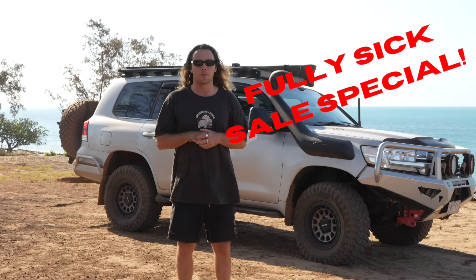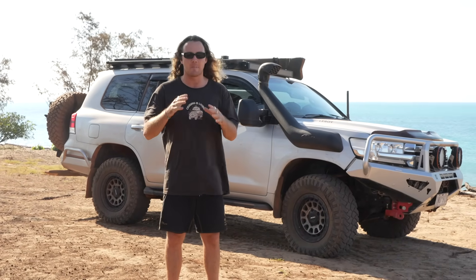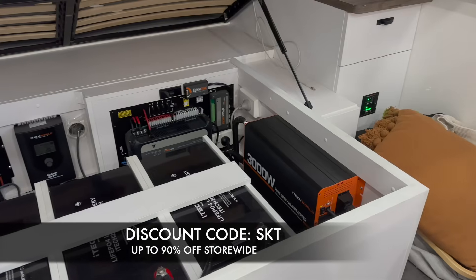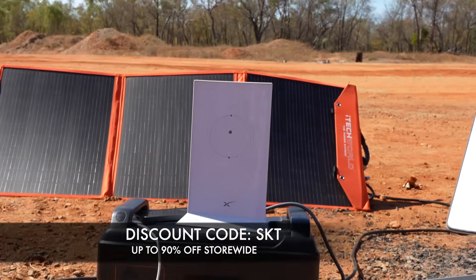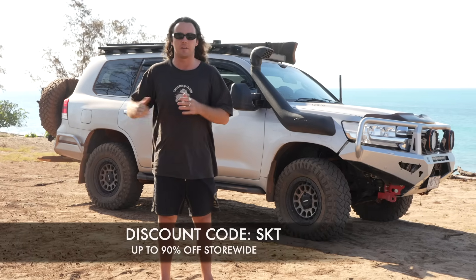If you're waiting for the right time to upgrade your 12-volt setup, now is the time to do it. iTech World are having a massive Black Friday month sale — up to 85% off — and with our discount code SKT, that'll get you another 5% off, so up to 90% off store-wide. That's lithium batteries, solar blankets, solar panels, power stations, DC to DC chargers — you name it. Now is the time to buy. It won't be cheaper. Don't miss out — it's while stocks last.